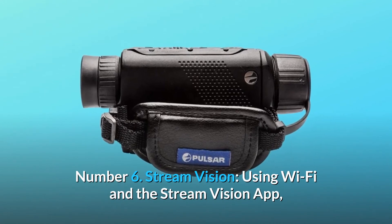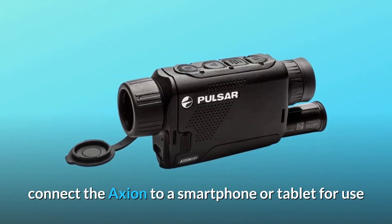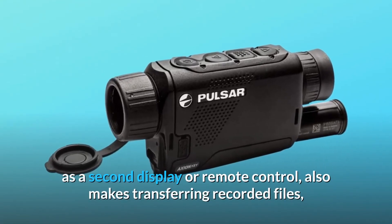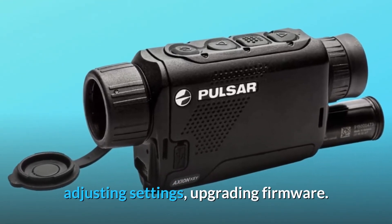Number 6: Stream Vision. Using Wi-Fi and the Stream Vision app, connect the Action to a smartphone or tablet for use as a second display or remote controller. It also makes transferring recorded files, adjusting settings, and upgrading firmware easy.